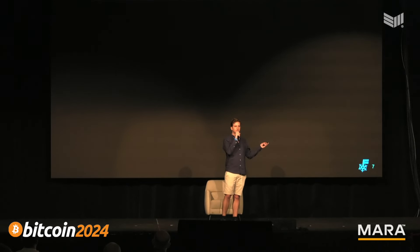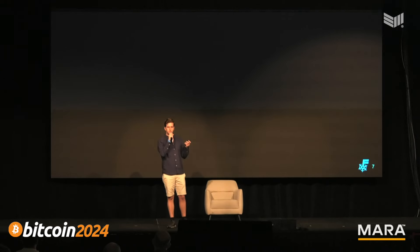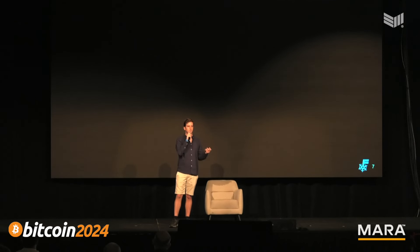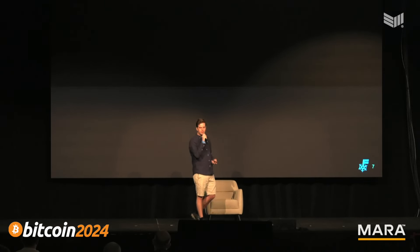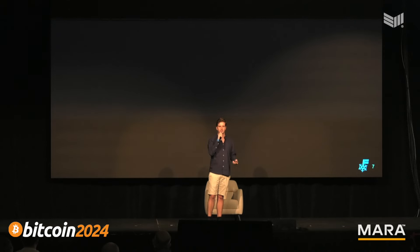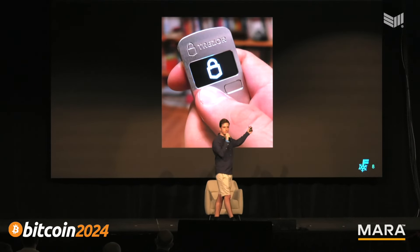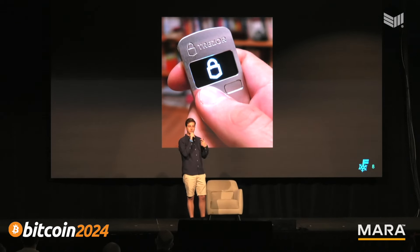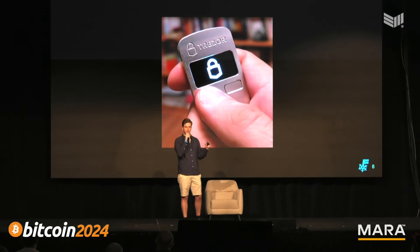But these software wallets were on internet-connected devices and became frequent targets of malware. As the value of Bitcoin increased, users required stronger security than an internet-connected computer, while still retaining the ability to easily spend. Bitcoin had to move off internet-connected devices. In 2013, Trezor came out with the first Bitcoin-specific signing device — you plug the Trezor into your computer, generate a Bitcoin wallet on the device, and it protects your keys inside the device, isolating them from the internet.